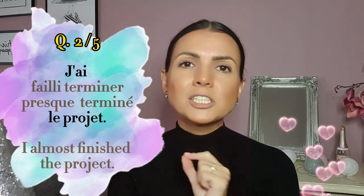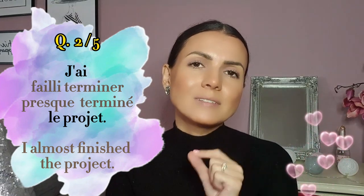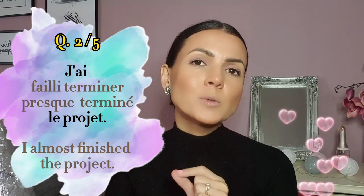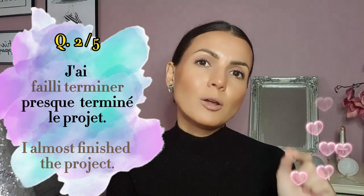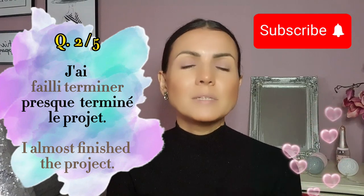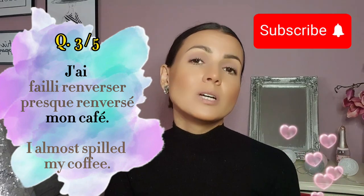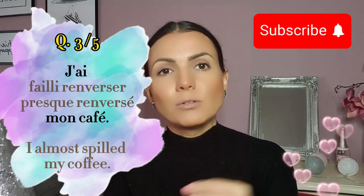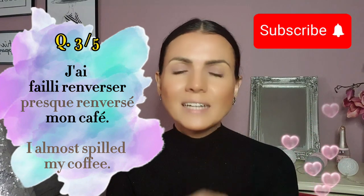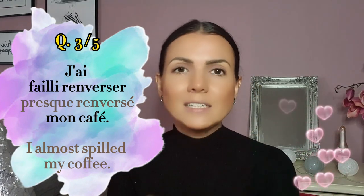Number two: I almost finished the project — j'ai failli terminer le projet, or j'ai presque terminé le projet? The correct answer is j'ai presque terminé le projet — I almost completed the action. Number three: I almost spilled my coffee — j'ai failli renverser or j'ai presque renversé mon café? Bravo — j'ai failli renverser mon café. You almost did it but you avoided it.